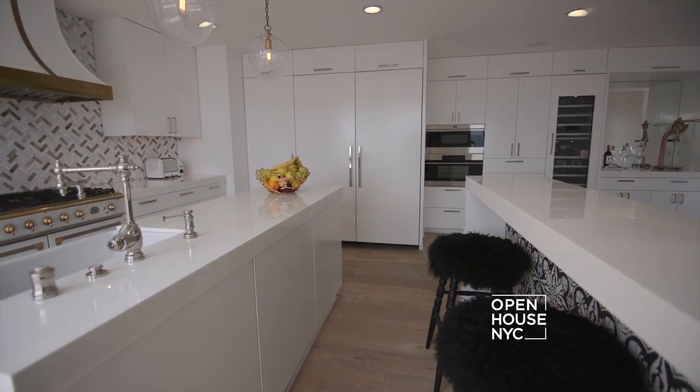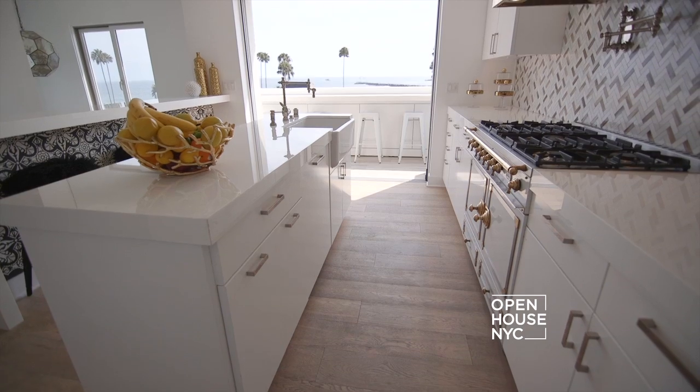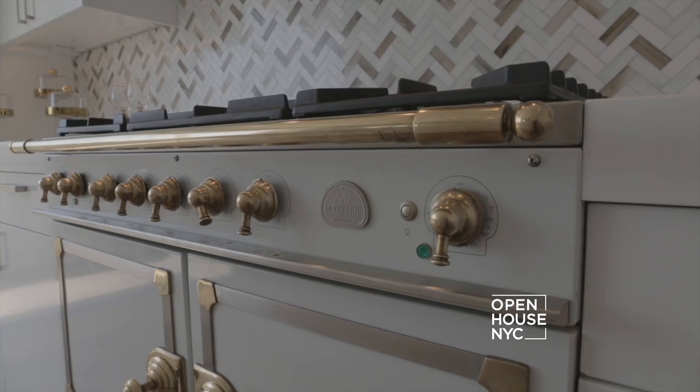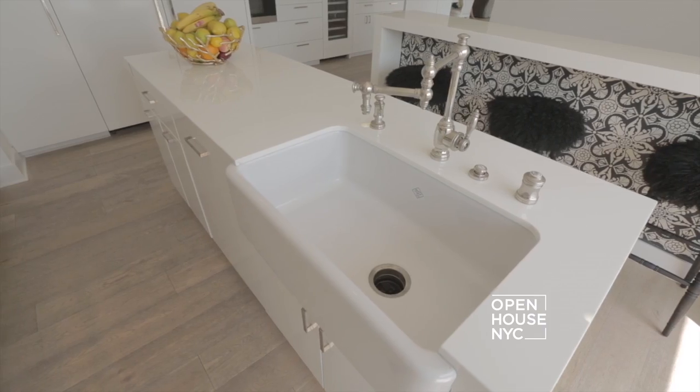So here we are in my beautiful kitchen. I do not like stainless steel appliances so I wanted to make everything white, clean and fresh. I put in a Lac Renew which is kind of old world — it is from France. It's one of my favorite designs and I also wanted to incorporate my farm sink in there to make it kind of old world Parisian.